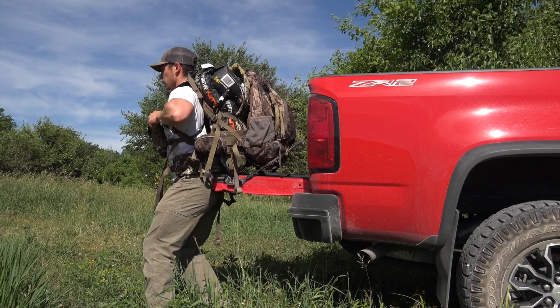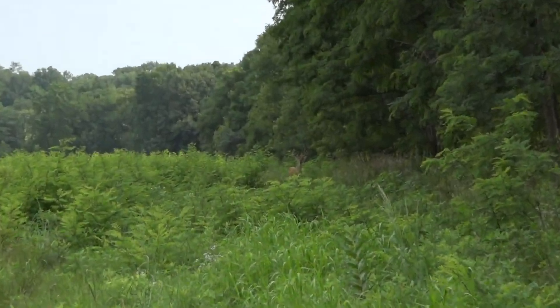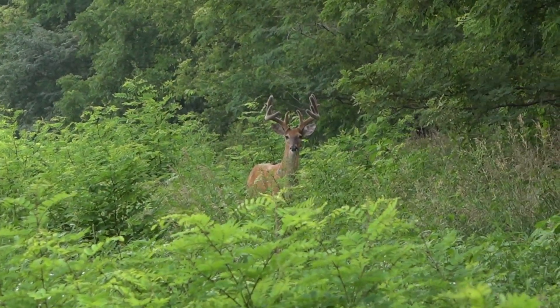That's going to wrap up the video. Obviously we decided to go with the lease — hopefully you learned a little bit about our process for deciding whether or not we wanted to pursue it. We have four cameras up on it right now and we've started to get some good pictures of some velvet bucks — actually ran into a good one too. There's going to be more content coming, so make sure you follow along. See you guys on the next one, thanks for watching.